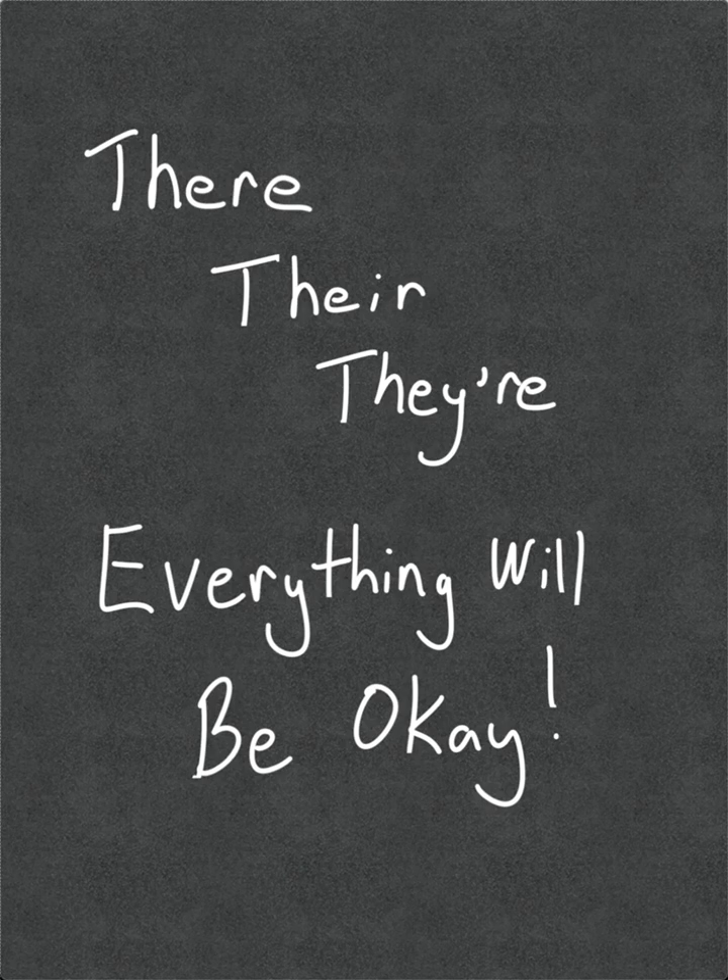So I thought I'd put together a short video called "There, There, There, Everything Will Be Okay." So let's take a look at these three different words and specifically how they're used.